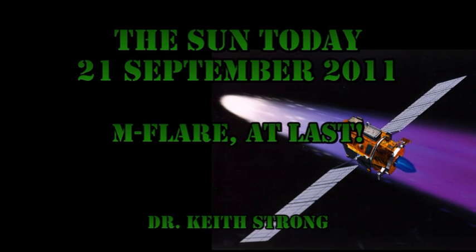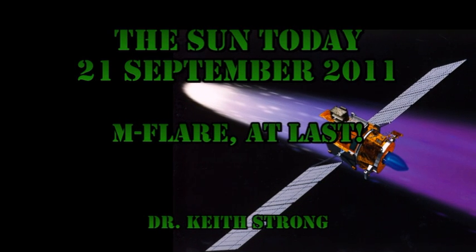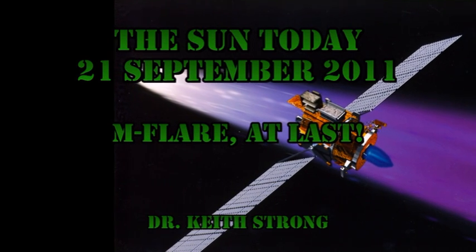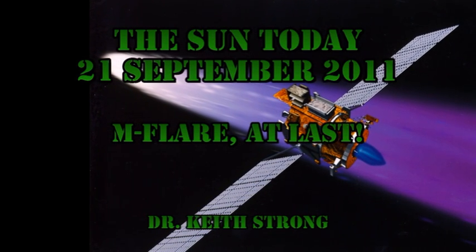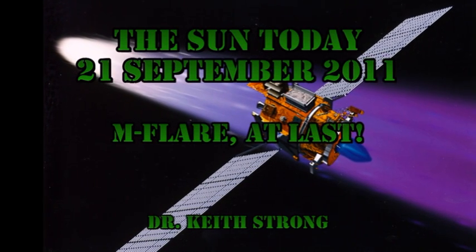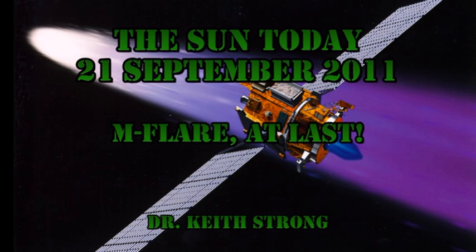But before we get on to the M-flare, let's deal with the trivia question. Ten years ago today, Deep Space One made a close encounter with a comet. There's another mission currently on the way to a comet. Not only will it orbit around the comet, but it will also land on the comet. Can you give the name of that mission and what year it will encounter the comet? The answer will be given at the end.